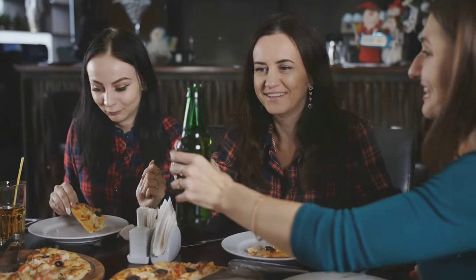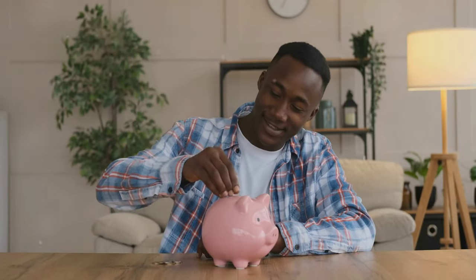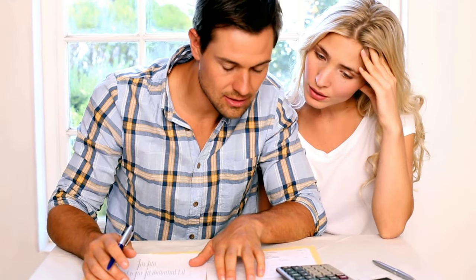Next, 30% goes towards discretionary wants, such as entertainment, dining out, and hobbies. Finally, the remaining 20% is dedicated to savings and debt repayment. This structure helps ensure you're covering your essentials, enjoying life, and preparing for the future.